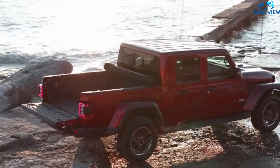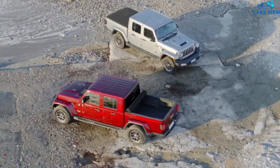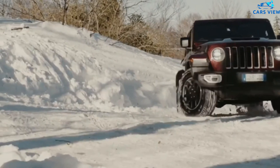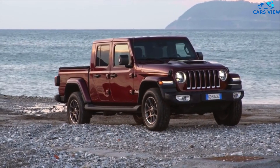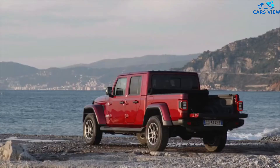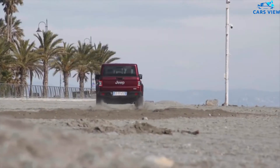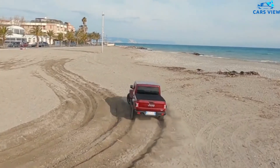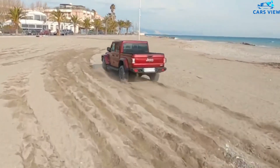Jeep offers two powertrains with the Gladiator. The standard engine is a 3.6-liter V6 that produces 285 horsepower. A 3.0-liter diesel V6 engine is available, cranking out 260 horsepower and 442 pound-feet of torque. The Gladiator's base V6 can be fitted with a six-speed manual or an eight-speed automatic transmission. The automatic transmission is the only option with the diesel engine. The 2022 Jeep Gladiator should have the same two powertrains.